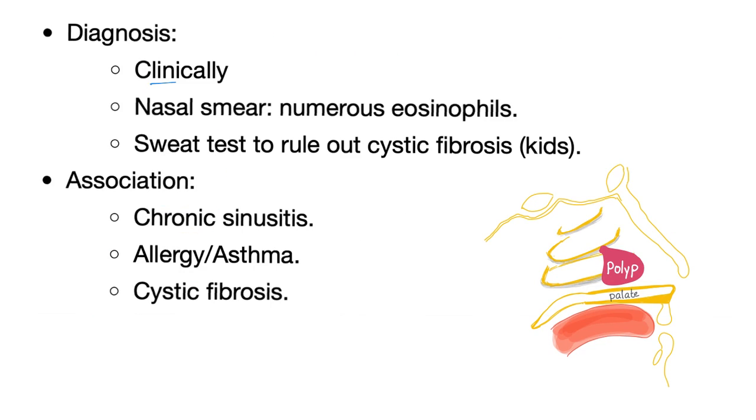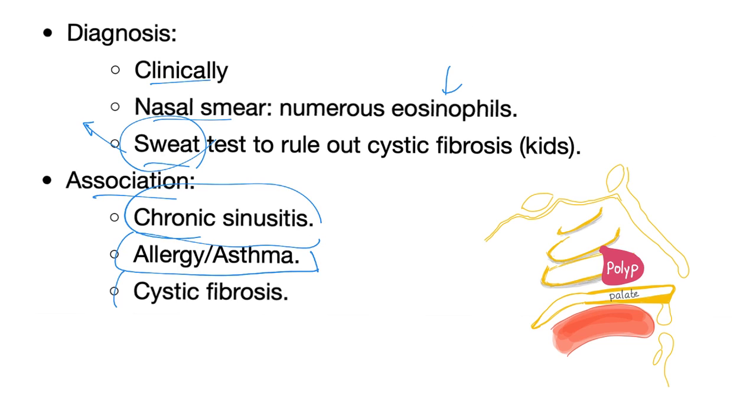Diagnosis of nasal polyps: clinically. Nasal smear — you'll find eosinophils. If it's a kid, it's cystic fibrosis — do the chloride sweat test. If it's an adult, we usually don't do the chloride sweat test, though you still can. Associations of nasal polyps: chronic sinusitis, allergy or asthma, and if it's a kid, cystic fibrosis.